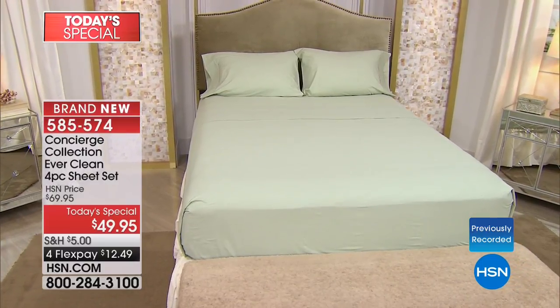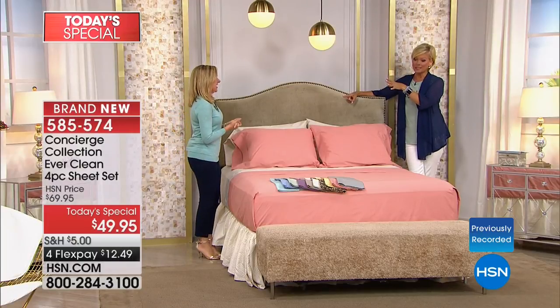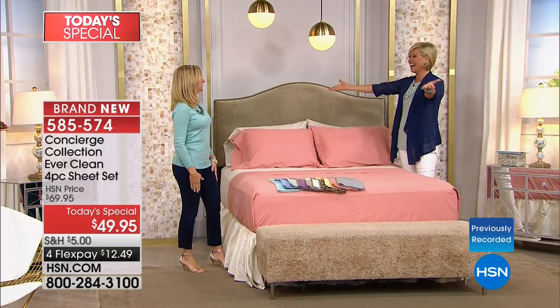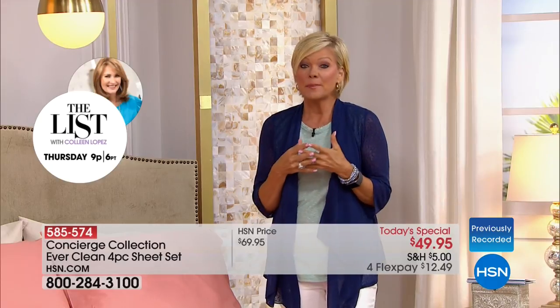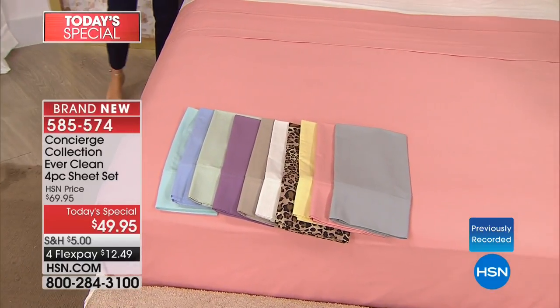These are so affordable — when you look at copper infusion out there, a little tank top with copper infusion costs more than a set of sheets. There's a lot more fabric and a lot more copper here. You get the fitted, the flat, and the pillowcases in any size from twin through California king. On flex payment it's $12.49. HSN card holders, it's $10 to get these home. If you trusted us when we introduced microfiber and became obsessed, trust us again tonight.